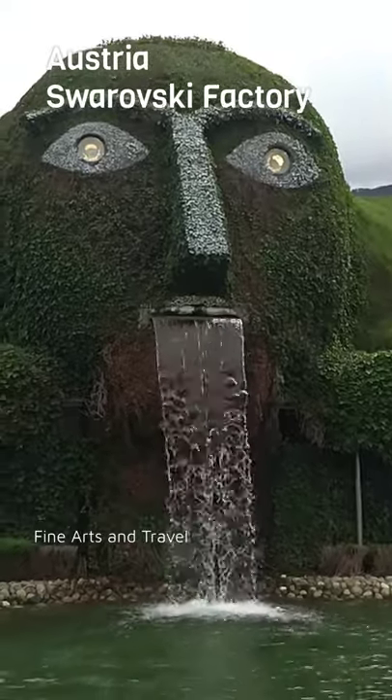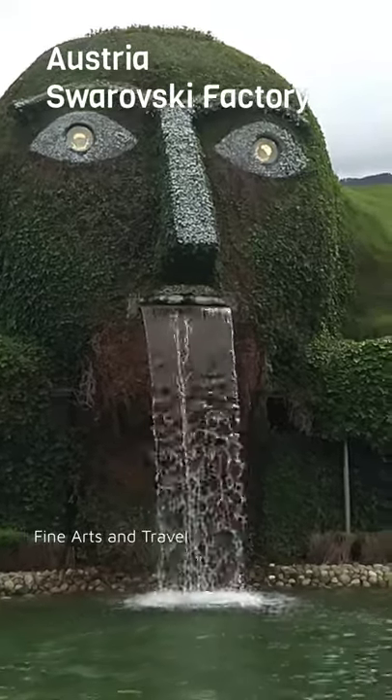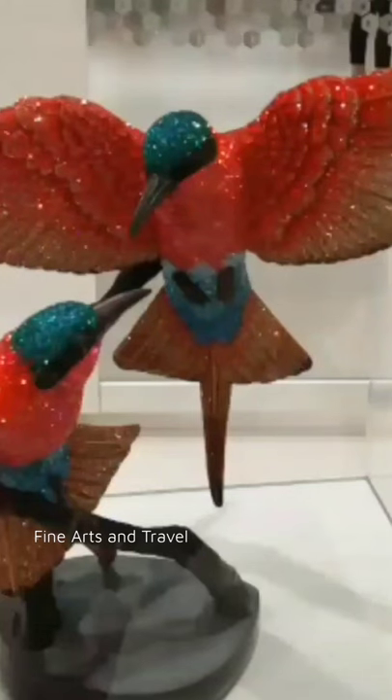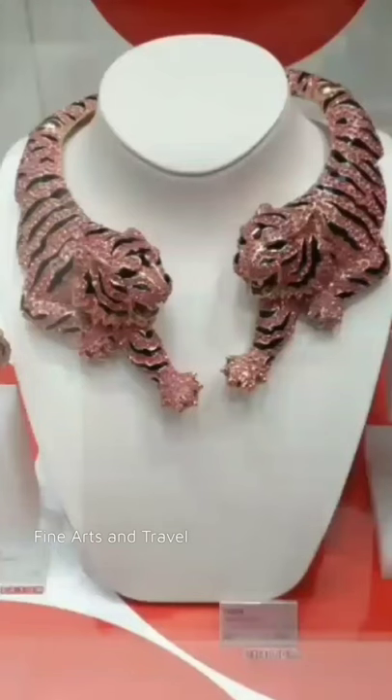Hello friends, welcome to my channel Fine Arts and Travel. Today I'm going to take you to Austria, Swarovski's factory. Here you can see beautiful crystal items — Swarovski's are glittering glass crystals, and you can see these beautiful decorative items.